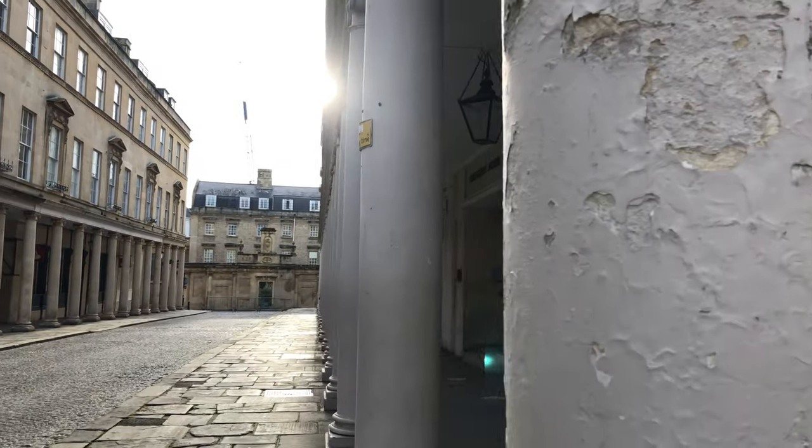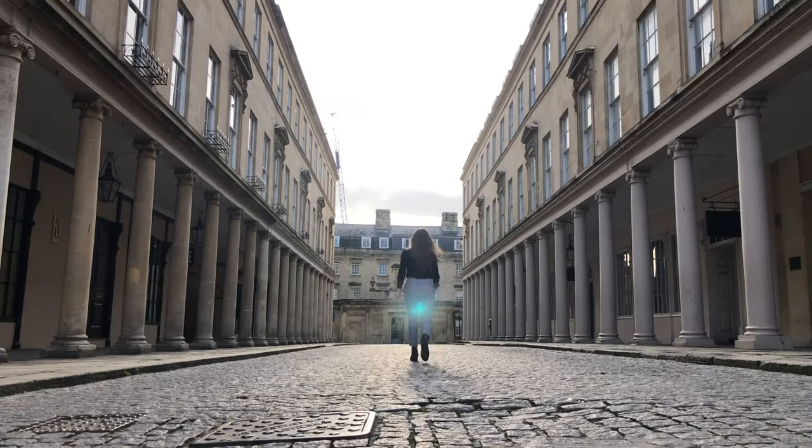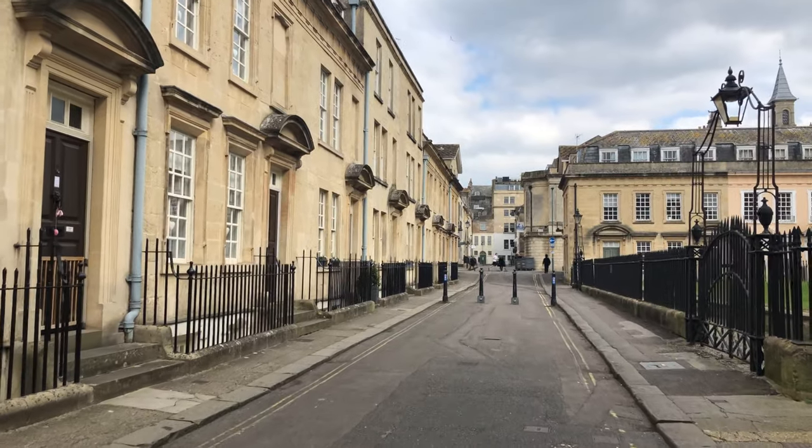Bath Street features in the very first episode of Bridgerton, when the Duke makes his first appearance on horseback. With its cobblestones and striking line of colonnades down each side, it doubles perfectly as a Mayfair Street in London. Unadorned by shop signs and capturing 18th-century Bath perfectly, the street definitely lends itself well to filming.